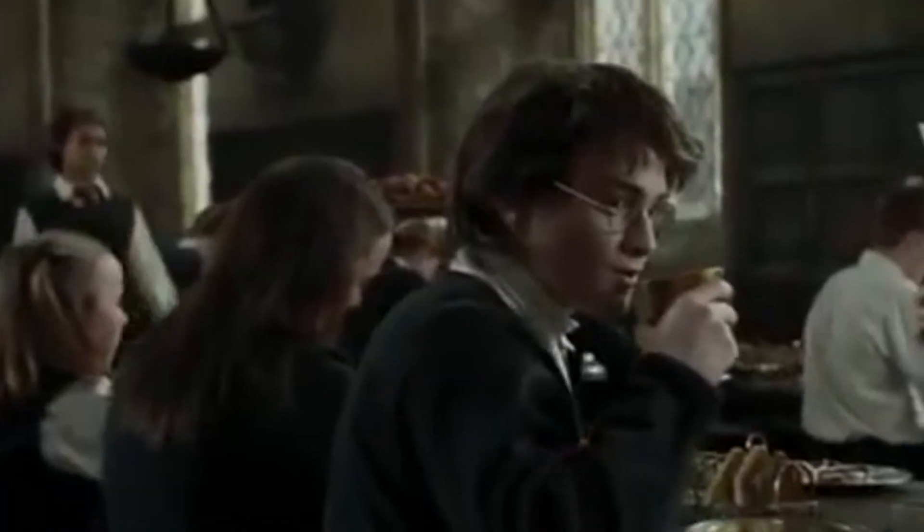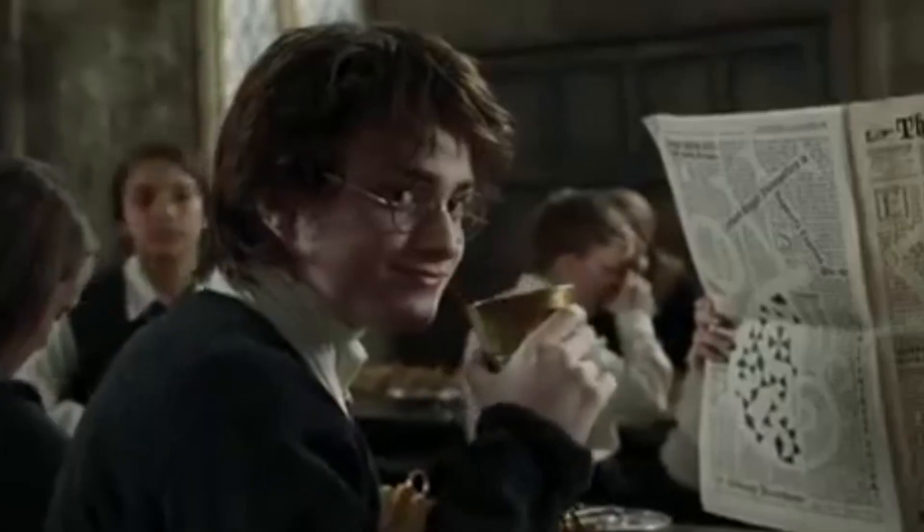Number 9: TOAST. Here's one from Goblet of Fire that is… well, it's not really a big deal, if I'm being honest. When Harry's eating breakfast, we can see a rack with toast on it. Unfortunately, as so often happens, the amount of toast changes from shot to shot, since the scene was a combination of a number of takes. Continuity errors like this are pretty common, especially in a scene with a bunch of hungry teens who want to eat all the toast.